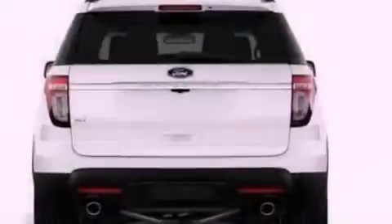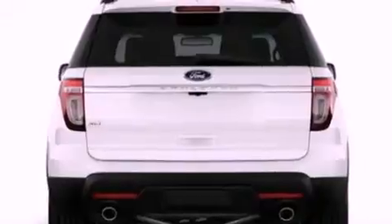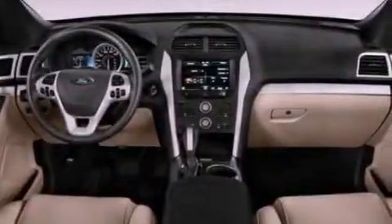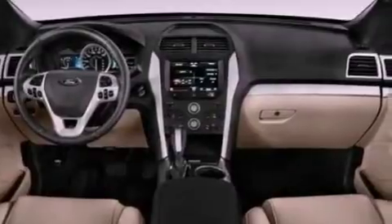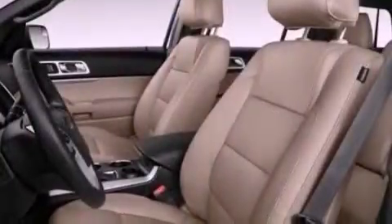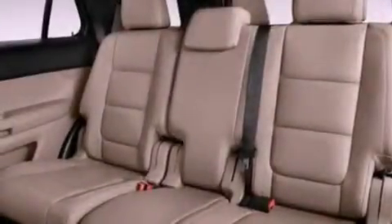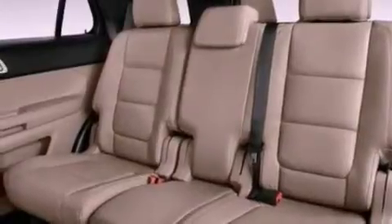The following features are also included: memory settings for the driver's seat positions so you can recall your favorite position with the push of one button, heater vents for rear seat passengers, cruise control, leather seats, a rear spoiler, a security system, front fog lights, an anti-lock braking system, an auto-dimming rear view mirror, and roof rails.